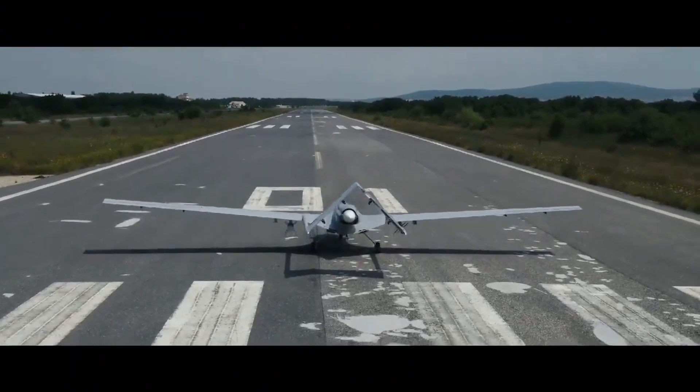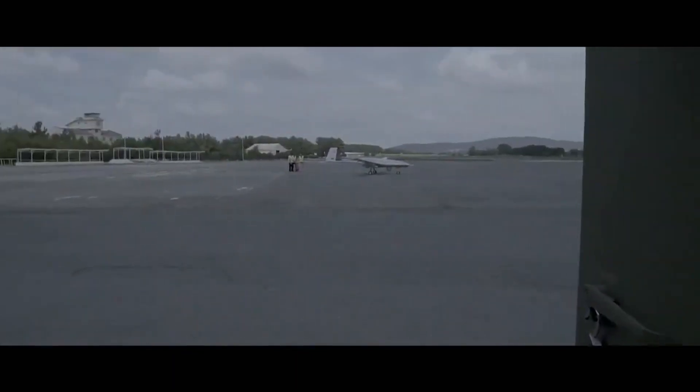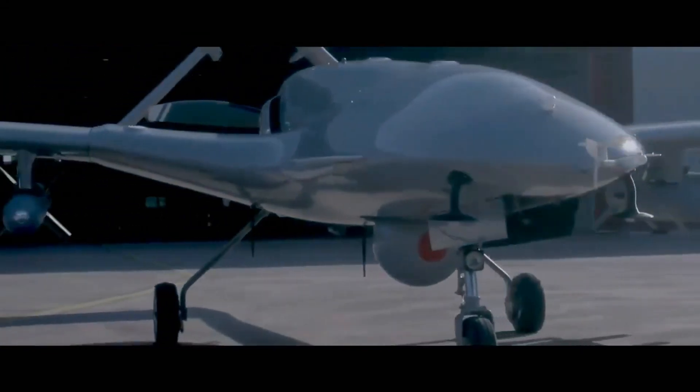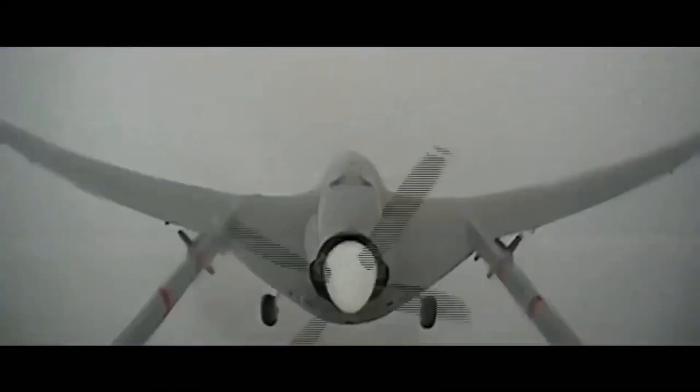The TB3 surpasses the TB2 in size and capabilities, with a length of 8.3 meters, height of 2.6 meters, and a wingspan of 14 meters. The TB3 will operate from the TCG Anadolu, the Turkish Navy's flagship amphibious assault ship, which can potentially host a fleet of 30 to 50 TB3 drones.